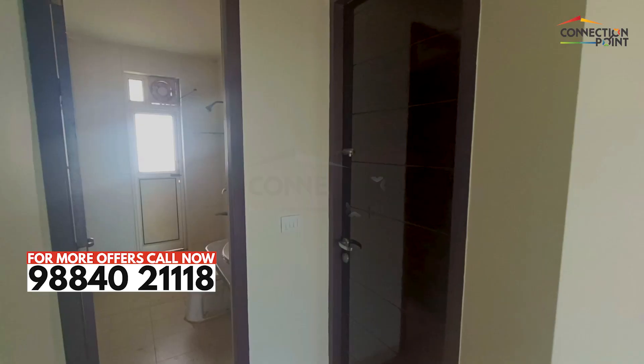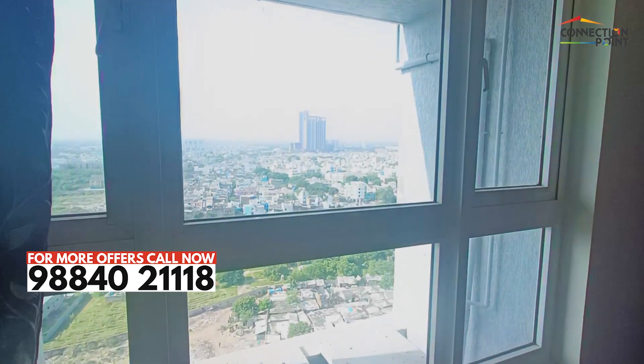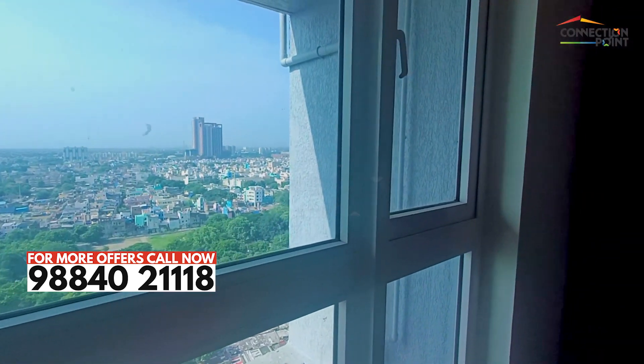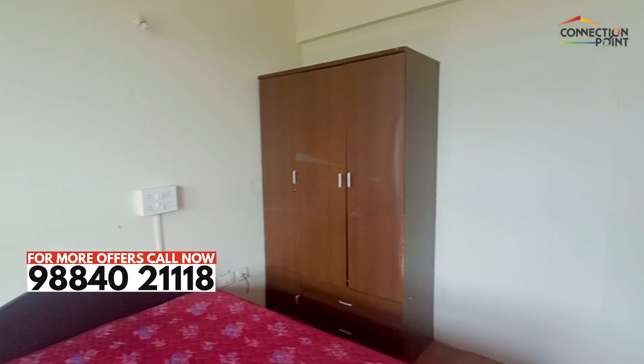Let's go to the second bedroom. It's a spacious bedroom with total ventilation. If you come to the window, you can see views all over the city. You can also have an attached toilet, plus a wardrobe.